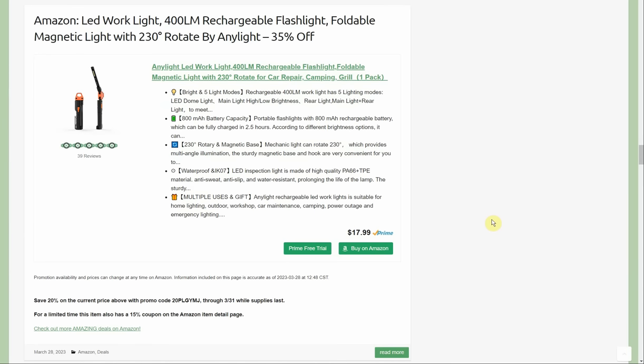This company we've seen a couple of lights from — it's currently listed as a best seller or top new release on Amazon. It's an LED work light, 400-lumen rechargeable flashlight, foldable magnetic light with 230-degree rotation, by Any Light. It's $17.99 with a 20% promo code going through the end of the month, plus a 15% coupon on the page — taking 35% off total, bringing it to about $12.